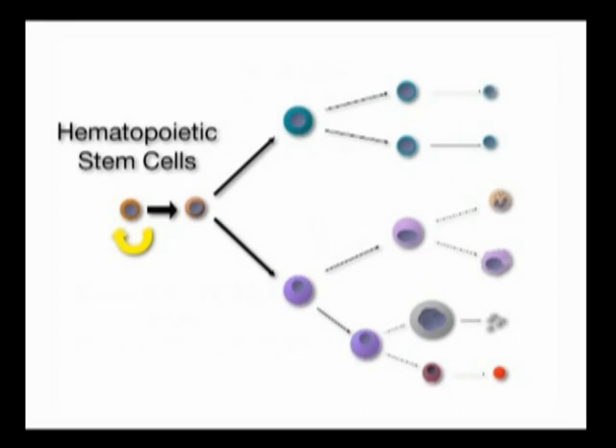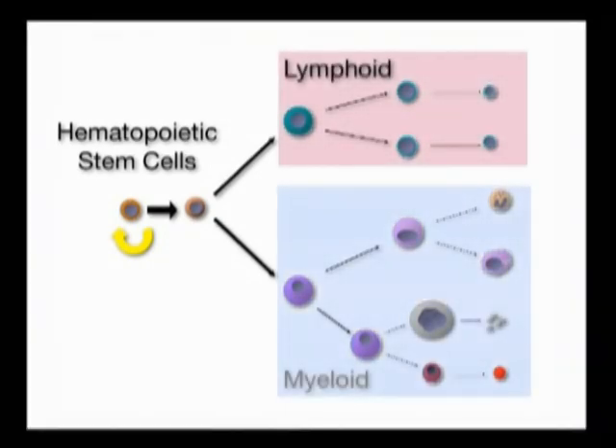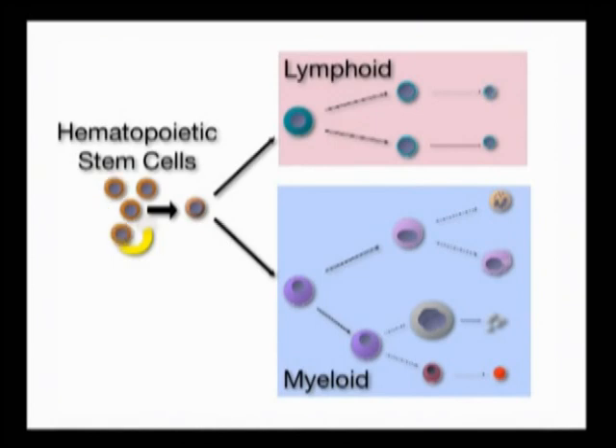The hematopoietic system is comprised of two major branches of differentiated cells, the lymphoid and the myeloid cells. The hematopoietic stem cells reside in the bone marrow and are defined by their capacity to give rise to both of these branches over a long period of time.